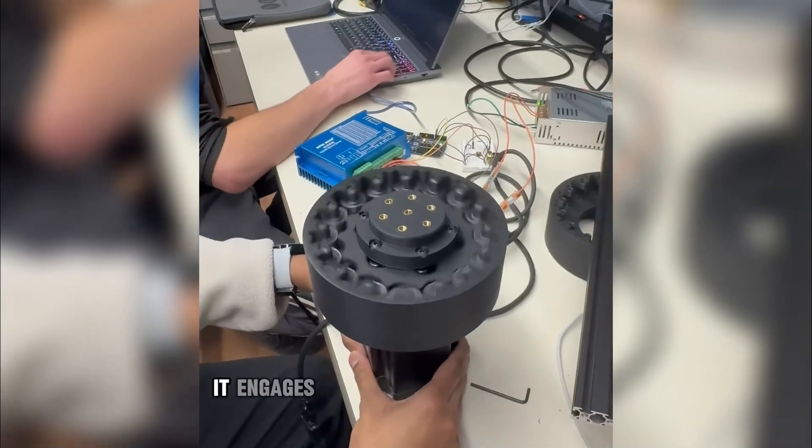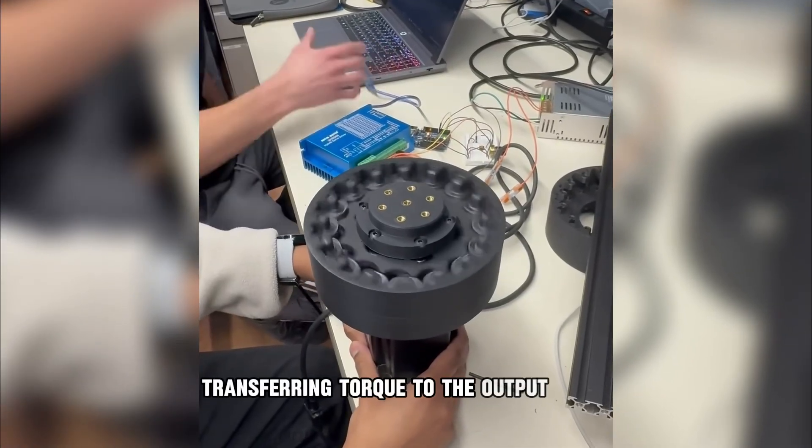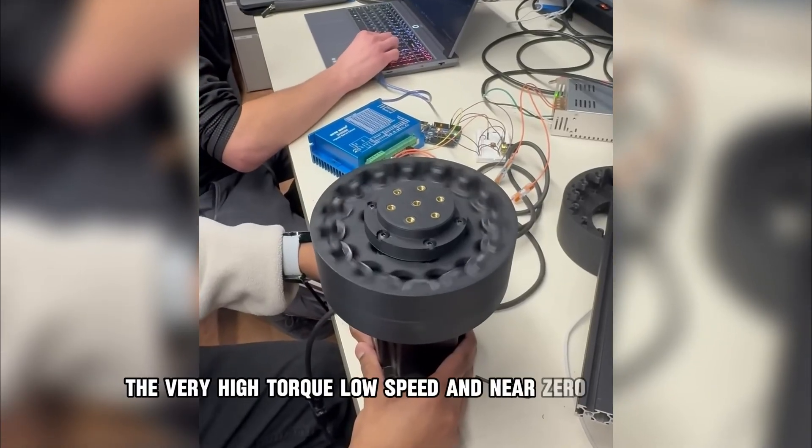As the disc moves, it engages with needle rollers or pins, transferring torque to the output shaft. The result: very high torque, low speed, and near-zero backlash.